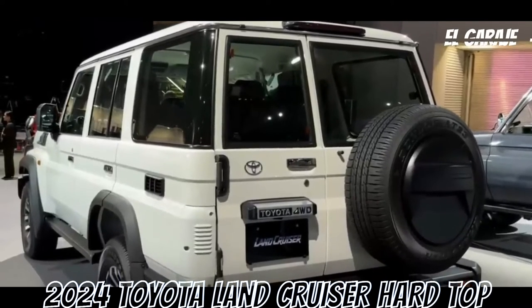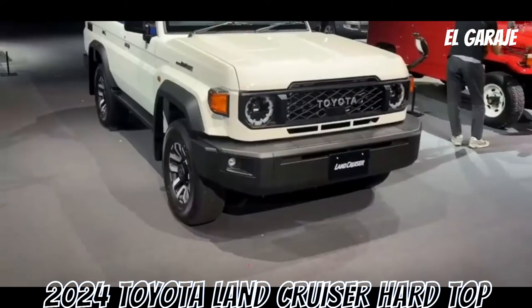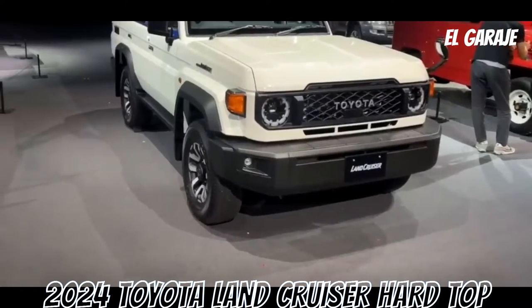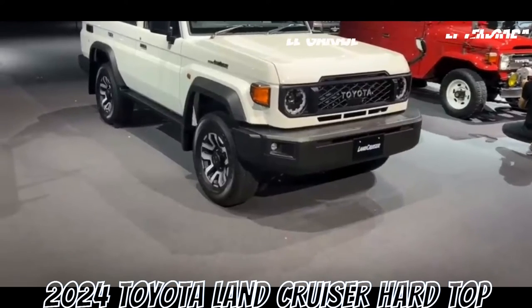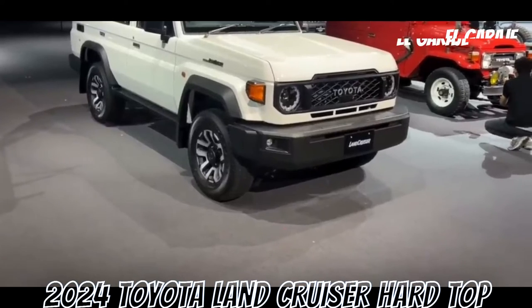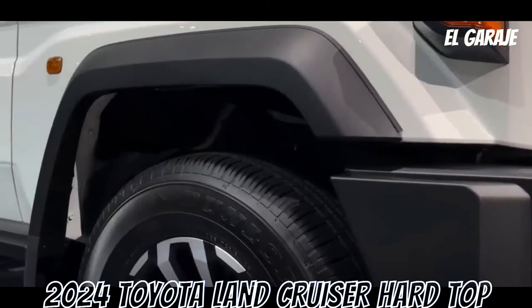Negative aspects: one, relatively high fuel consumption; two, less agile handling in urban environments due to its size; three, higher initial cost and maintenance; four, potential higher emissions due to its diesel engine; five, difficulty finding adequate parking spaces in urban areas.